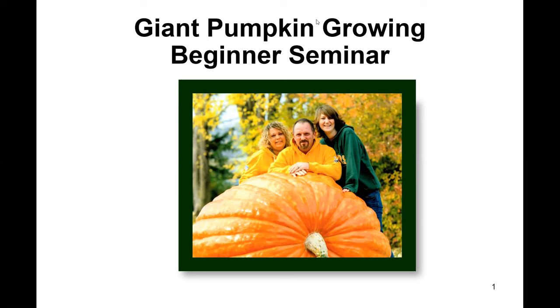This is my first webinar, so bear with me. We'll go through the presentation and then have questions and answers afterwards. My name is Shannon Engel. I've been growing giant pumpkins since 2001. In 2000, I came in from feeding our animals, was eating breakfast, and on TV there were people moving pumpkins with skid steers — and at that point I knew that's what I wanted to do.